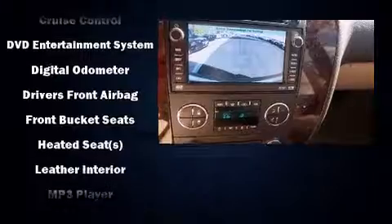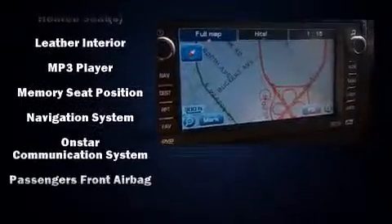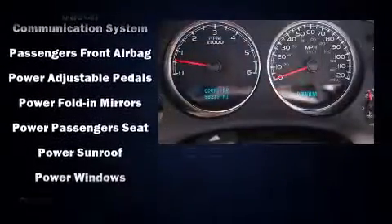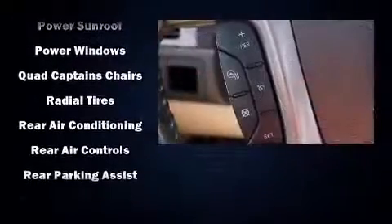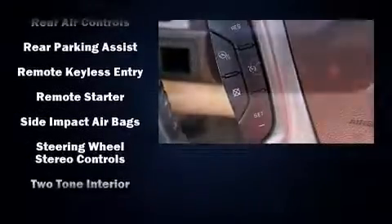Passenger security is always assured thanks to the various safety features, such as head curtain airbags, a security system, OnStar, and four-wheel disc brakes with ABS. Safety and maximum capability are assured via self-leveling rear suspension, which maintains optimal driving geometry.